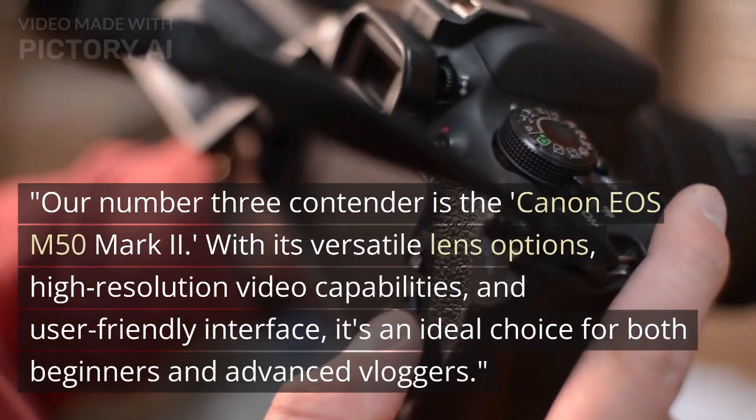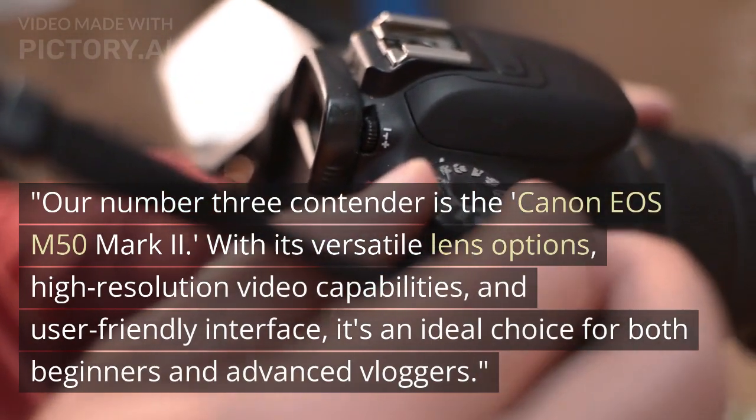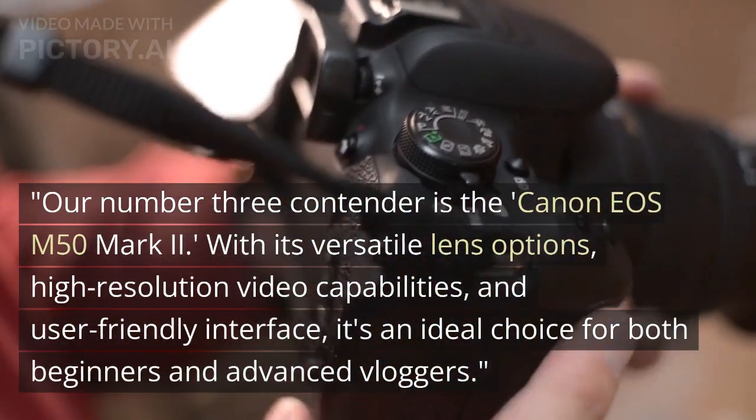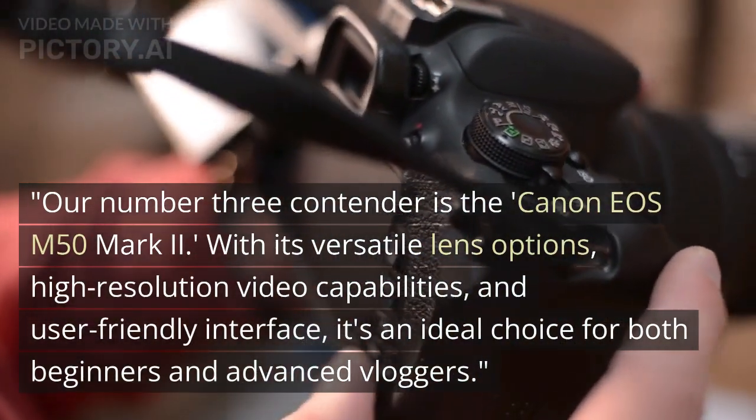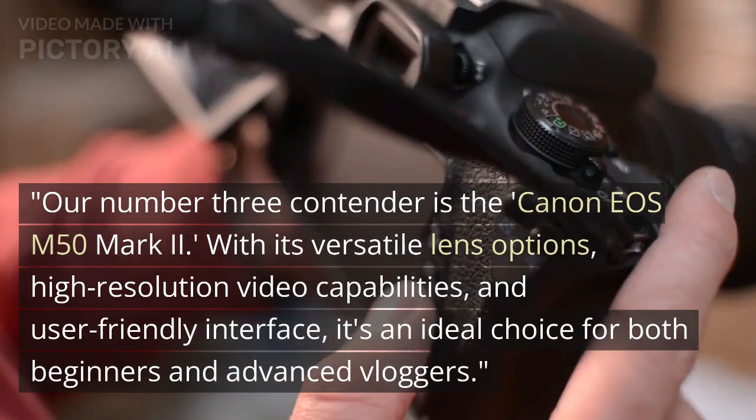Our number 3 contender is the Canon EOS M50 Mark II. With its versatile lens options, high-resolution video capabilities, and user-friendly interface, it's an ideal choice for both beginners and advanced vloggers.